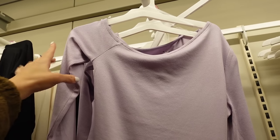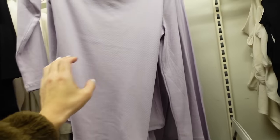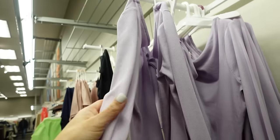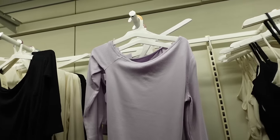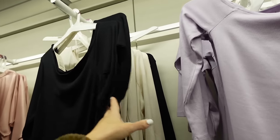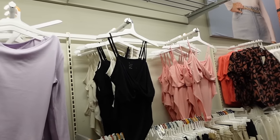New off-the-shoulder rib tops from A New Day — scoop neckline, seam detailing, fitted through the arm and body. One sleeve appears longer because it's designed to hang off the shoulder. Comes in lavender, black, and white and these are going to be $20.